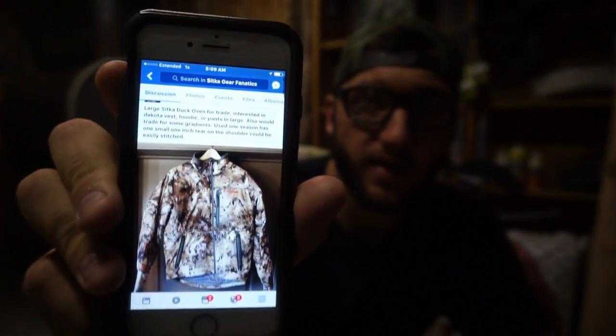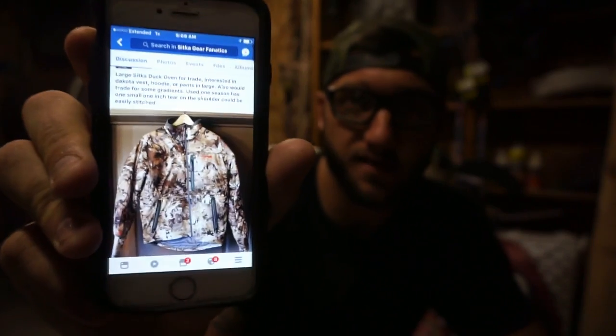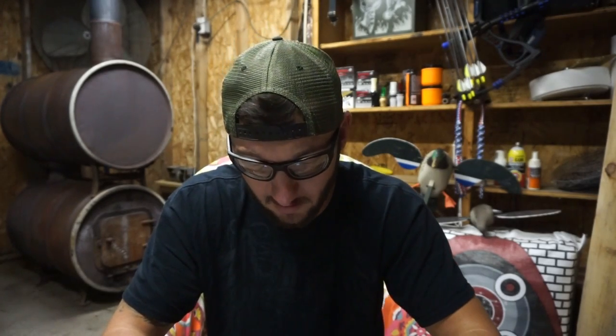Let me pull this up. So like this here guys — this is a duck oven jacket — I'm not going to show the guy's name, but he's looking to trade into a Dakota vest, hoodie, or pants in large size. That's how active this thing is, guys. I was really surprised to find this. There's shirts, hats, flat bill hats, brand new.